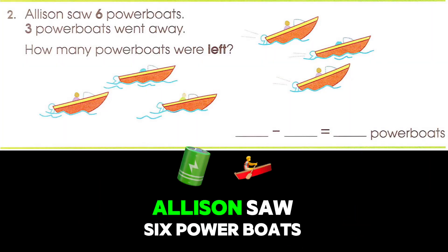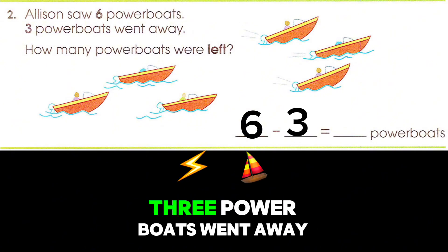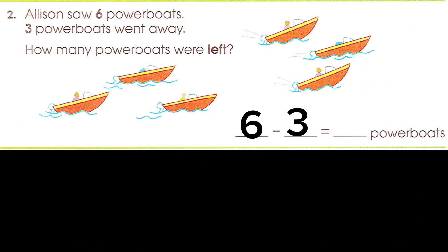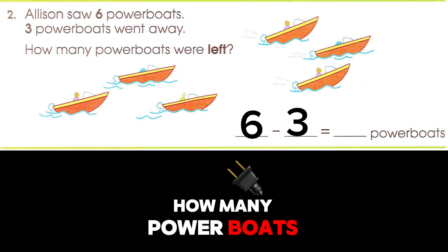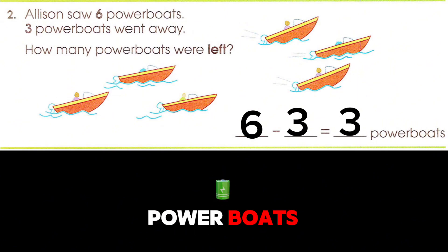Allison saw six powerboats. Three powerboats went away. Six minus three is three powerboats.